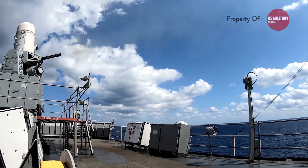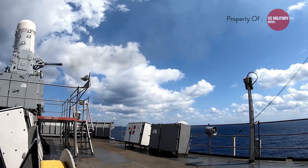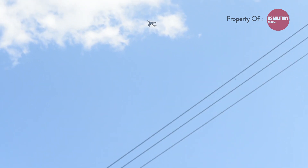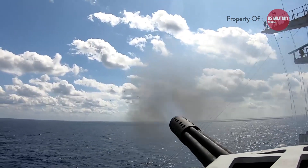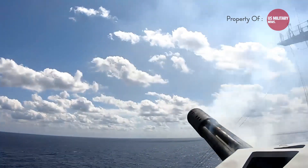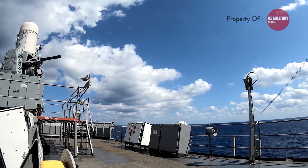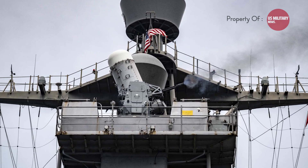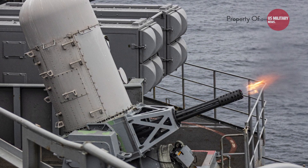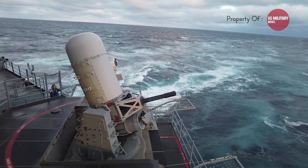These three components — the radar system, the Gatling gun, and the automated control system — work together seamlessly to make the Phalanx Sea Whiz a formidable defense machine. The radar detects and tracks threats, the Gatling gun provides the firepower to neutralize them, and the automated control system ensures that firepower is directed where it's needed most without delay. The Phalanx Sea Whiz is a finely tuned, highly automated system combining advanced radar technology, raw firepower, and intelligent automation to provide reliable defense against airborne threats.